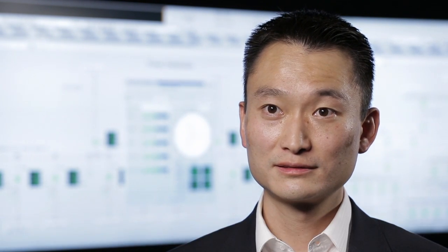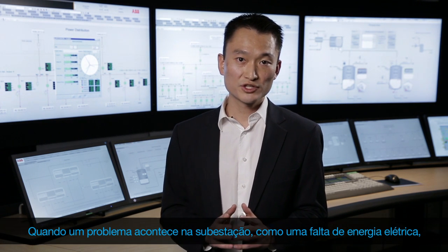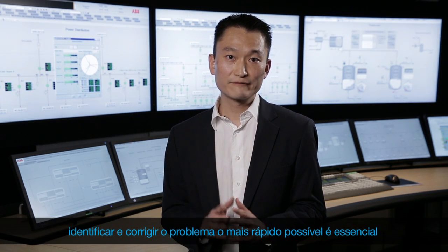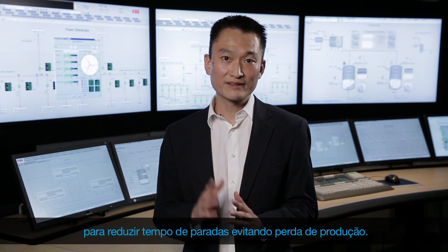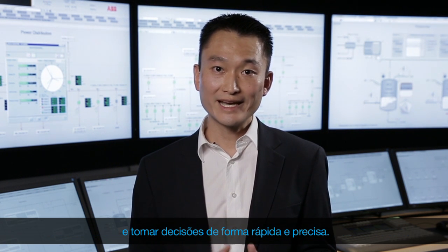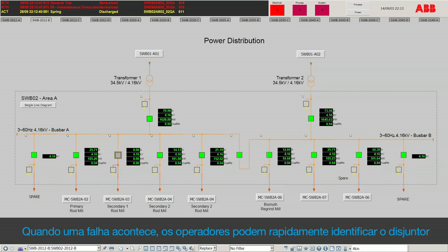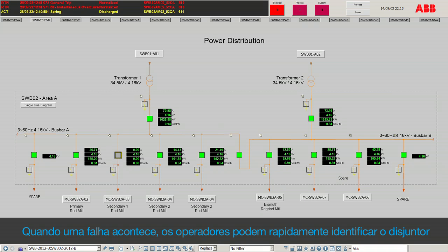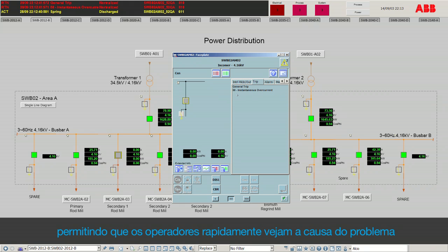Let's start with those benefits. Faster troubleshooting and maintenance. When a problem happens in a substation, like an electrical fault, identifying and fixing the problem as soon as possible is essential to reduce downtime and avoid production losses. With Midas, operators can perform faster troubleshooting and take quicker and more accurate decisions. When a fault happens, operators can quickly identify a circuit breaker that has tripped or the equipment with an active alarm. Opening the faceplate, alarms and trip signals are presented in a synthesized manner, allowing operators to rapidly see the problem cause.